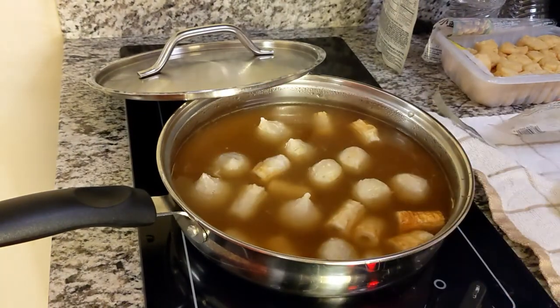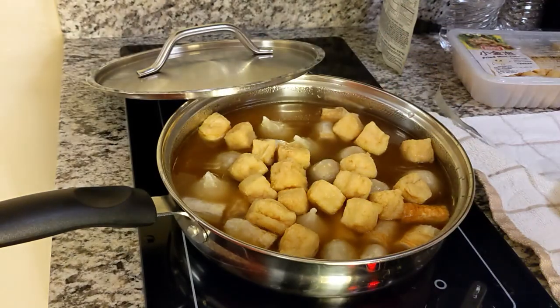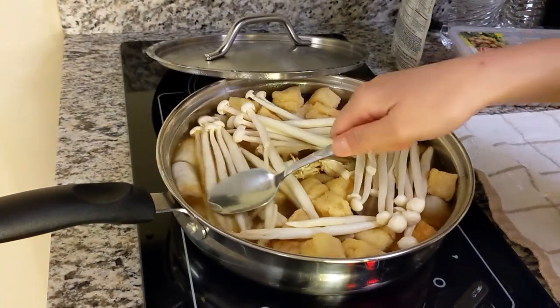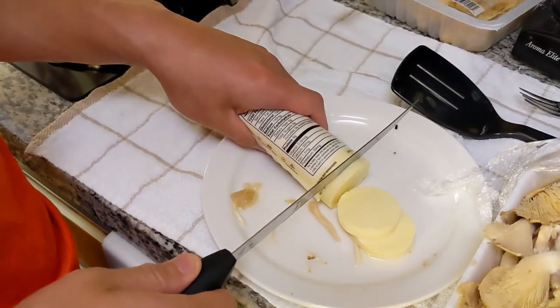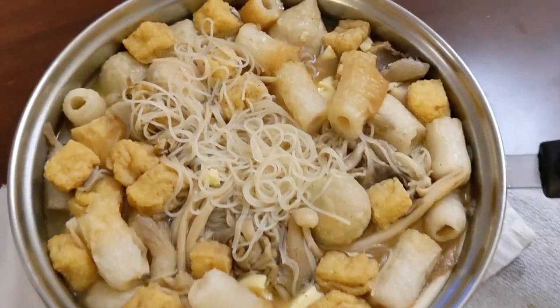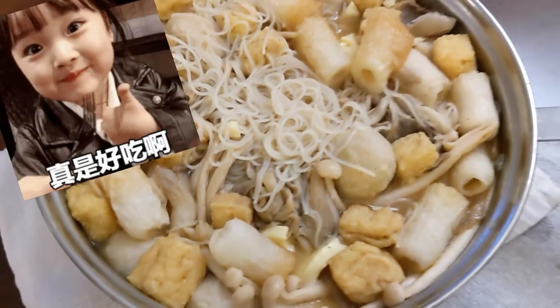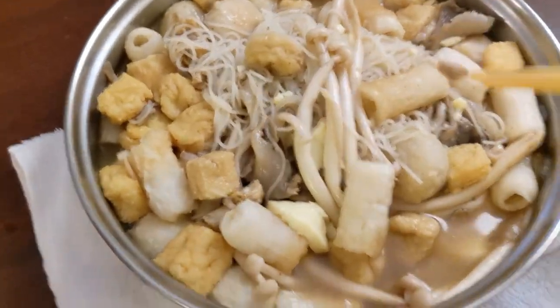Add some mini tofu, mix it well, add some enoki mushroom, add some soft tofu, and throw in some rice noodles. Ta-da! This is the final look of it. It looks pretty good — yummy yummy. And here's the leftover dish.